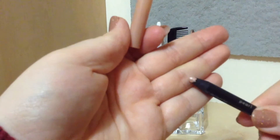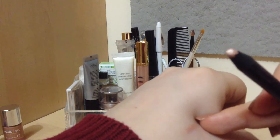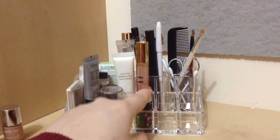And then finally in this compartment I have an Elizabeth Moth smooth shadow pencil in pearl — I don't know how to describe this color, but it's right there.